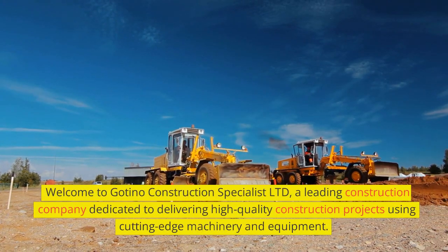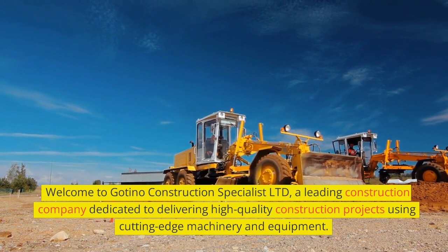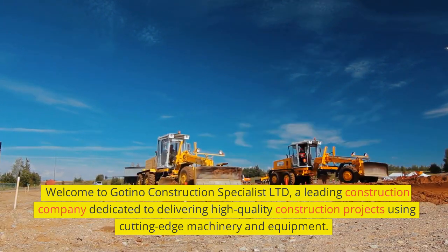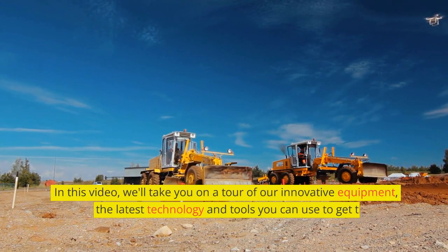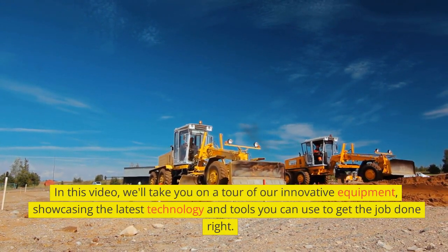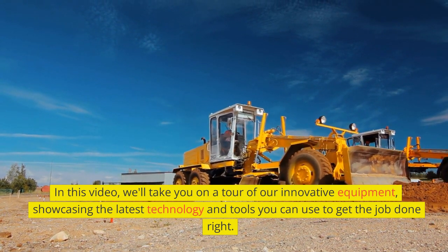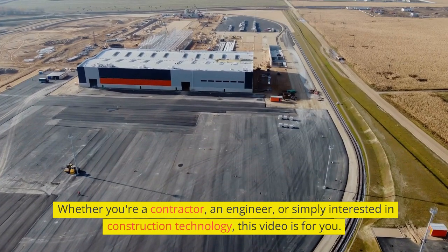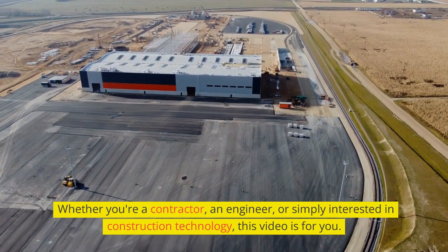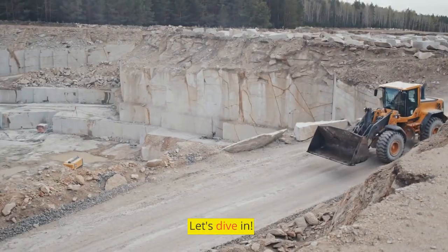Welcome to Goteno Construction Specialist Limited, a leading construction company dedicated to delivering high-quality construction projects using cutting-edge machinery and equipment. In this video, we'll take you on a tour of our innovative equipment, showcasing the latest technology and tools you can use to get the job done right. Whether you're a contractor, an engineer, or simply interested in construction technology, this video is for you. Let's dive in.